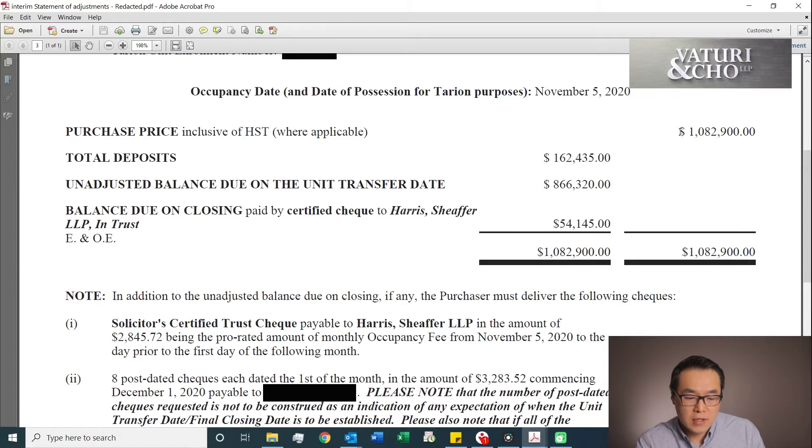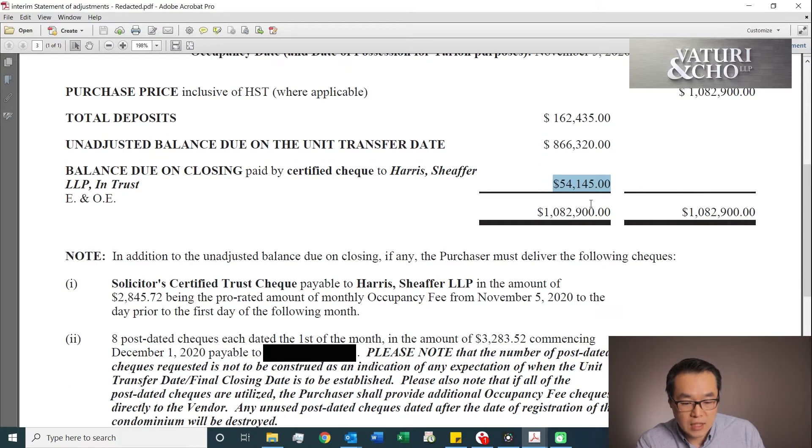So basically, the purchase price is what you agreed on when you bought the property — this is the amount of money you bought it for. And this is how much you've paid to date. They'll say that's how much money you paid. And this is the final deposit that you have to pay — this is how much money they need. Plus, they'll say there's something called an occupancy fee.